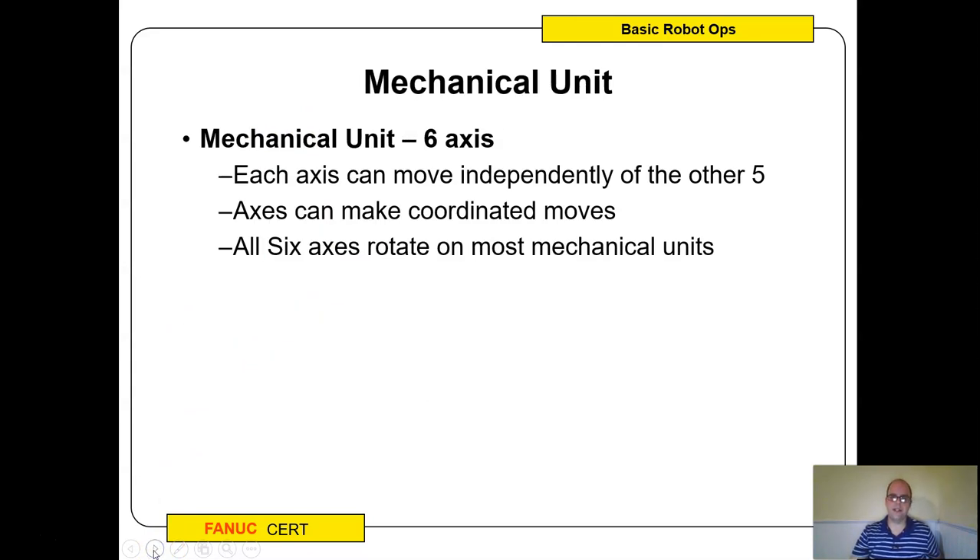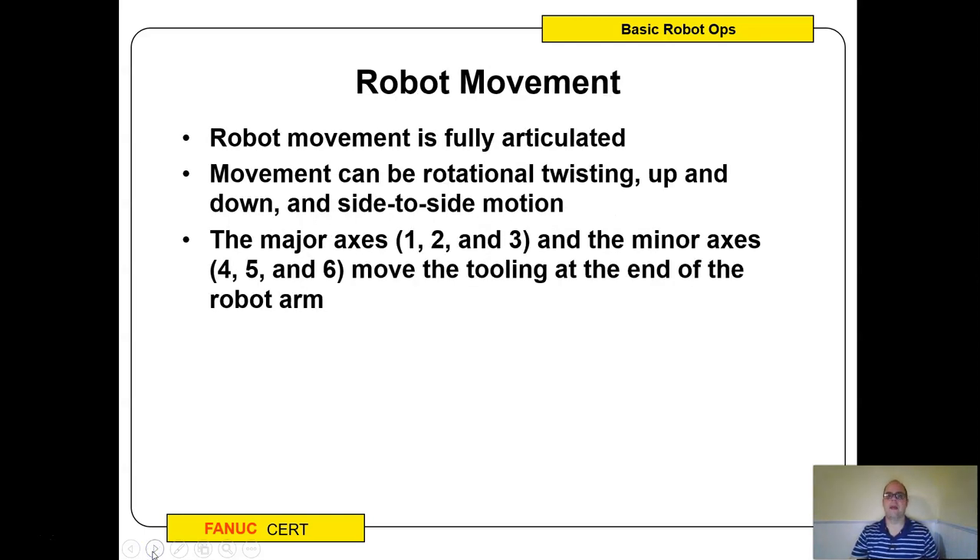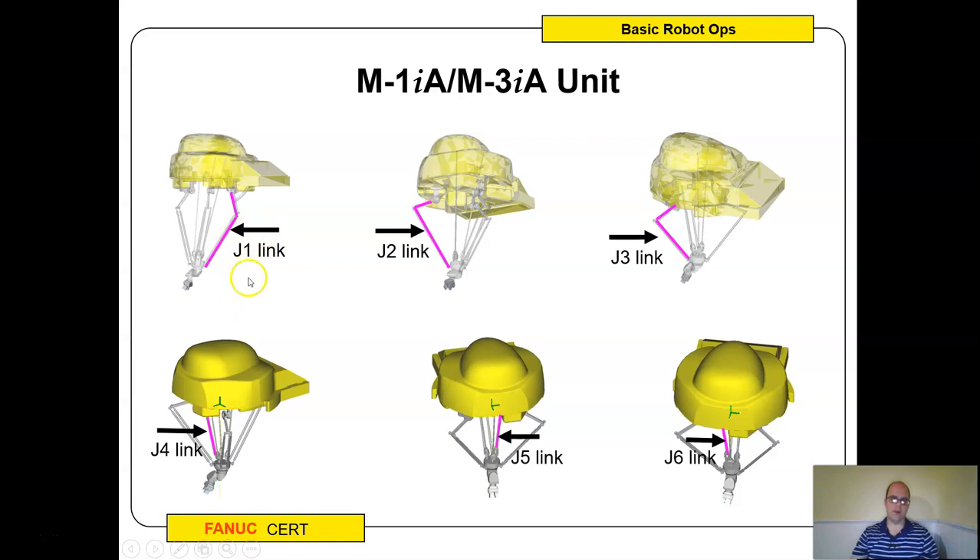Each axis can move independently, but what makes this fun is that the robot can do calculations so they can move together and coordinate a motion. You can twist, go up and down, side to side — articulate any way you want. The major axes do the big motions and the minor axes do the small detail motions. We also have a spider robot — a delta-style high-speed pick and place robot — which only has three dimensions of movement plus a twist. Some of you will use that robot in class since the teach pendant is the same.